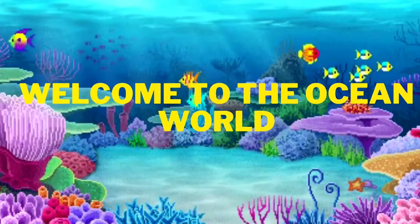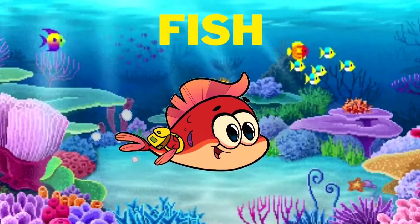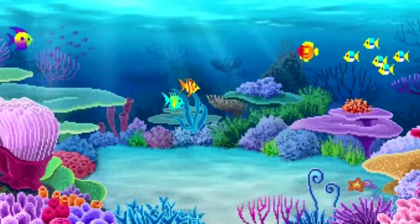Hi kids! Welcome to the ocean world. What do we see in the ocean? Yes, we see lots and lots of fish.